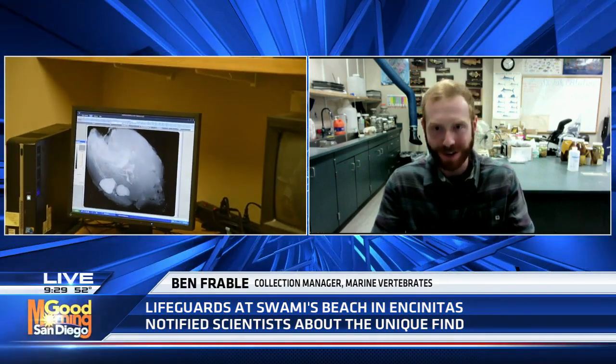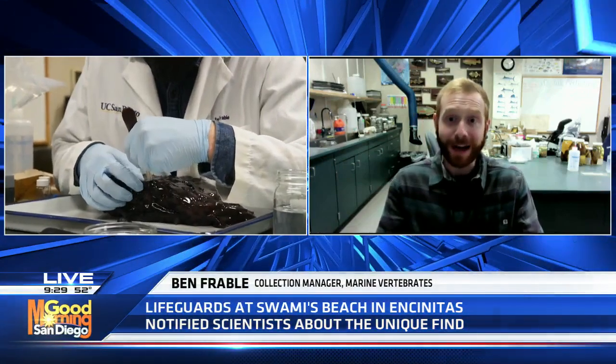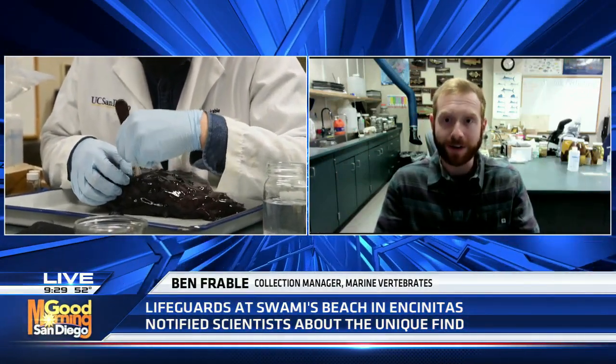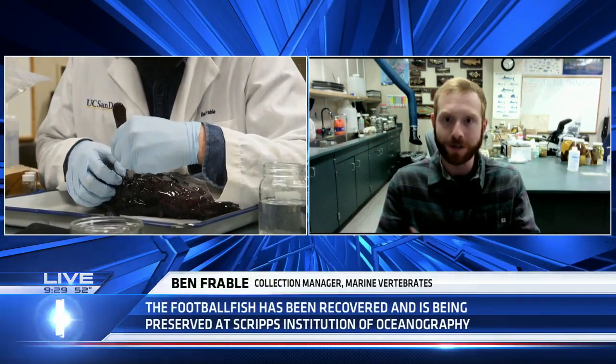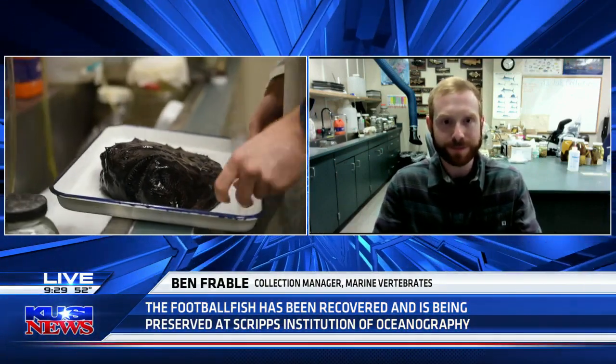Its most distinguishing characteristic is that little lure on top of its head. Folks may be familiar with that from Finding Nemo — there's a famous scene in there. At the tip of that lure they have a little bulb of glowing, bioluminescent bacteria that attracts prey to them in the deep ocean. As for teeth, probably at least over 100 — I haven't counted.